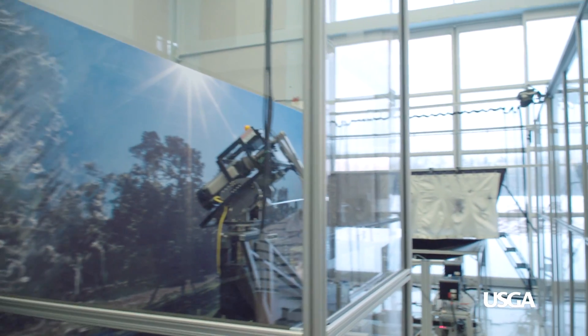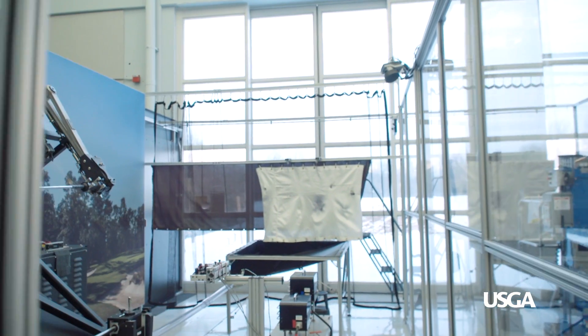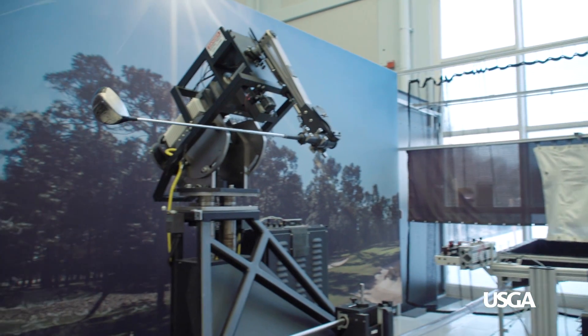Here is the first step of testing golf balls. We find out their launch conditions that determine how far they fly.